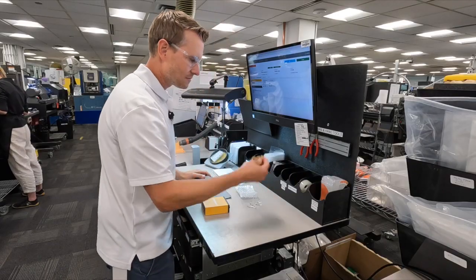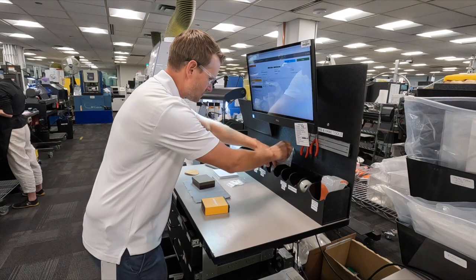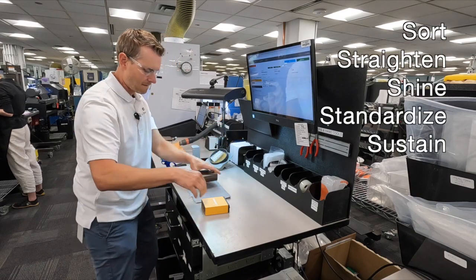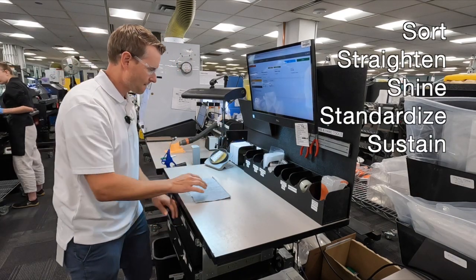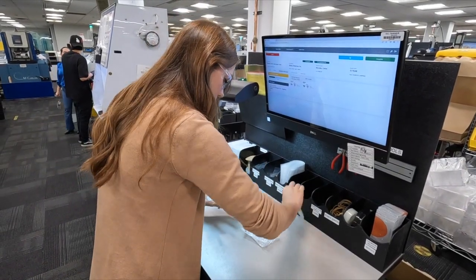The 5S program is a systematic approach to workplace organization and cleanliness that aims to improve efficiency, safety, and overall productivity. This program consists of five fundamental principles: sort, straighten — or in the industry called set in order — shine, standardize, and sustain. In the sort phase, teams identify and eliminate unnecessary items from the workplace, ensuring that only essential items are retained.